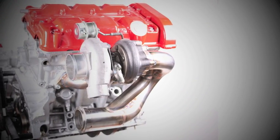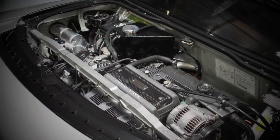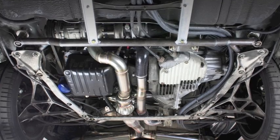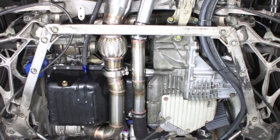As is standard with factory turbocharged V engine designs, twin turbochargers were selected for the NSX V6 power plant. This allows each cylinder bank to have one turbocharger mounted close to the exhaust ports in order to provide best transient boost response, reducing the boost lag typical of other single turbocharger systems.